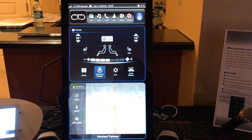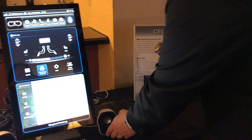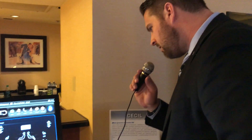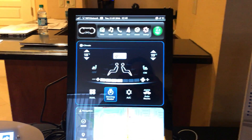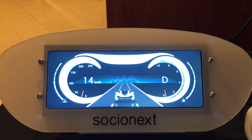Another feature enabled by CGI studio is voice command for the HMI. For example: 'Cluster clear.' And: 'Navigation.'